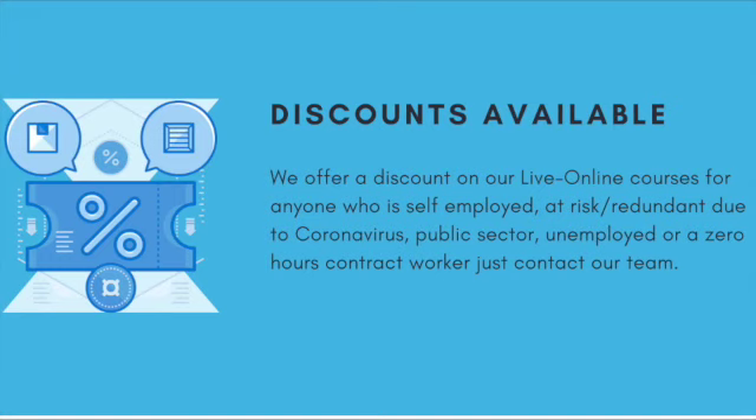We offer a discount on our live online courses for anyone who is self-employed, at risk or redundant due to coronavirus, in the public sector, unemployed, or a zero hours contract worker.